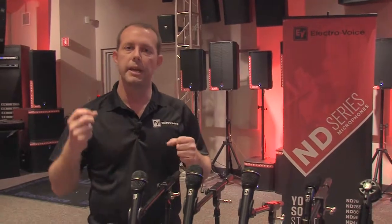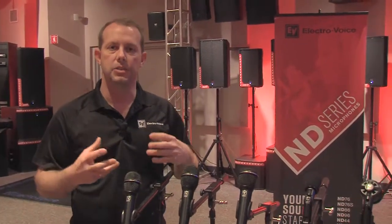It has a nice balanced tone, a little bit exaggerated on the low end and a little crispy on the high end, so great to bring that voice out of the mix, great for acoustic applications and things of that nature.